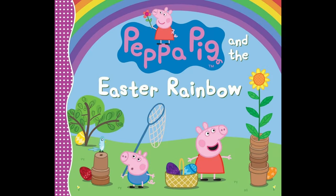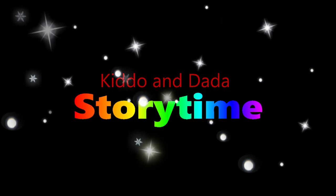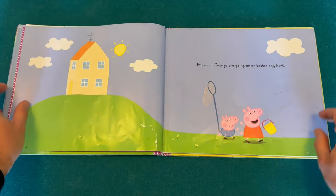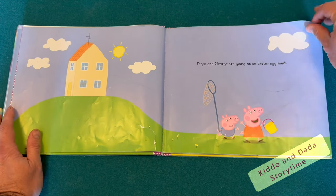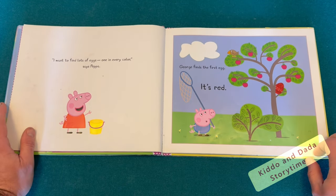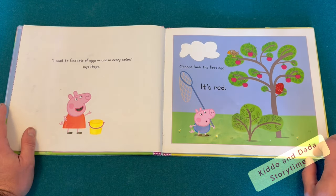Peppa Pig in the Easter Rainbow. Can you read me this? All right. Peppa and George are going on an Easter egg hunt. I want to find lots of eggs, one in every color, says Peppa.